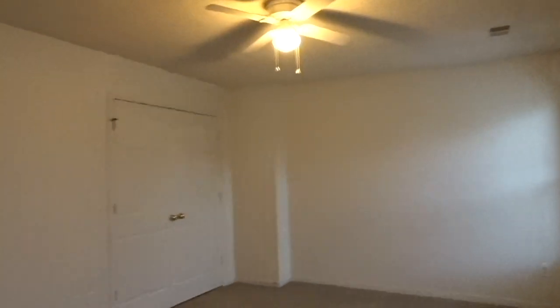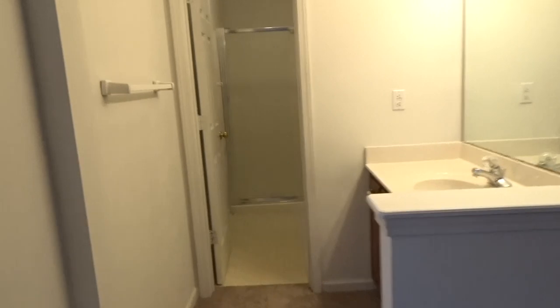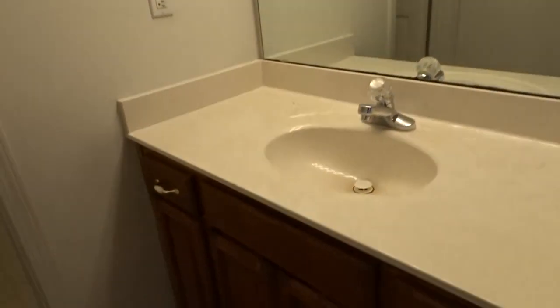We get out of this room and go into the master bedroom — this one. This is also a pretty decent sized room. It has two windows. Let me give you just an overview of the room. And then there's the closet right there. I think this is one of my favorite parts of the room.